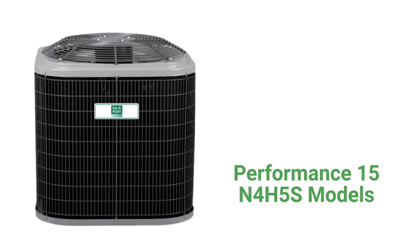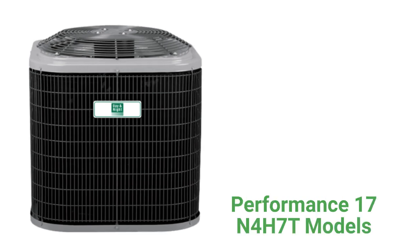The Performance Series N4H5S is a basic heat pump that produces about as much noise as a normal conversation. The N4H7T is a premium heat pump with sound-reducing features such as a compressor blanket and quiet shift technology when going into defrost mode. The unit has a two-stage compressor for longer heating and cooling cycles, but only a standard single-speed condenser fan motor.